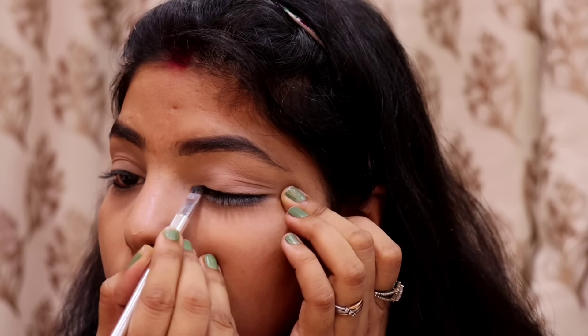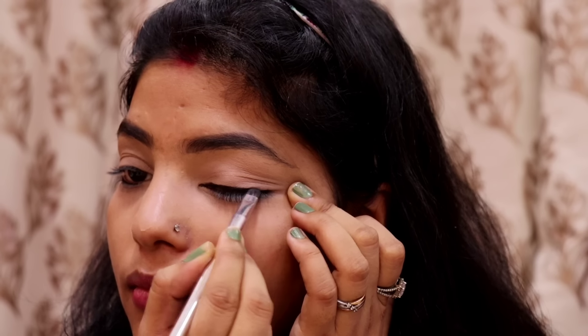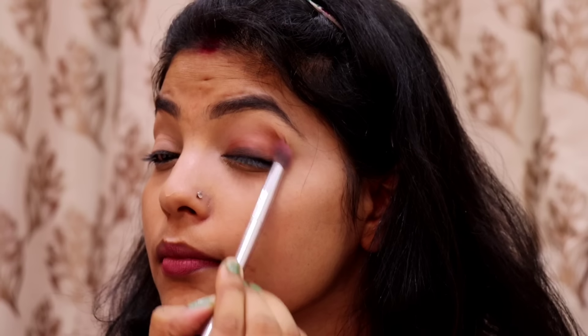After that, I used gel liner — I applied it as eyeliner first, and then we need to blend it. It is a very easy makeup look. We have started blending here. The gel eyeliner is very good — you can blend it quickly.